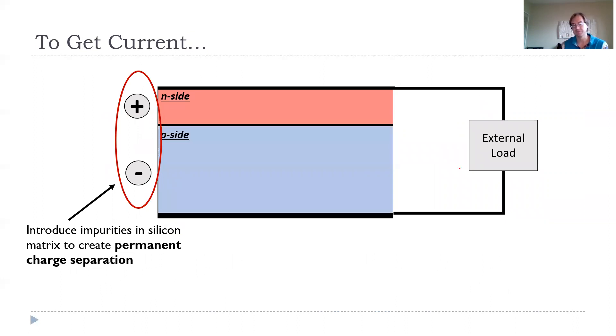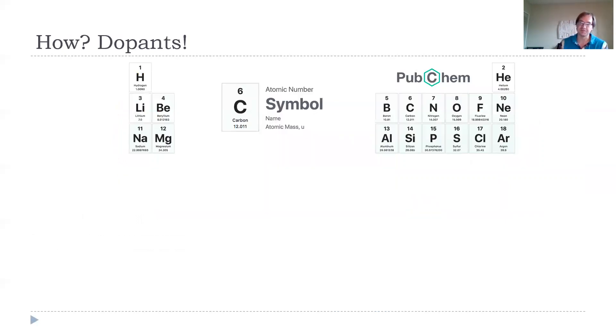To get a useful current — a workable solar panel — you have to introduce impurities into the silicon matrix to create a permanent charge separation. This is the NP semiconductor idea. On the N side you're going to have a permanent positive charge, and on the P side a permanent negative charge. With that charge separation, the negatively charged electrons can now flow directionally across an external load, and you can harvest useful work. These impurities are called dopants, and this comes out of our periodic table.